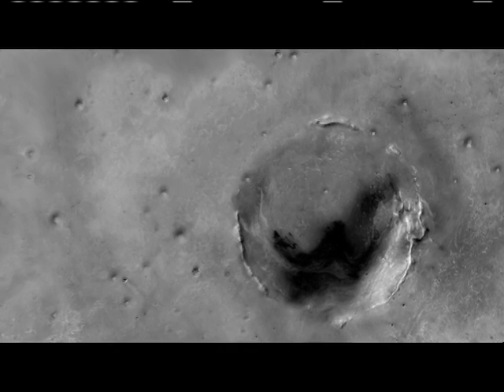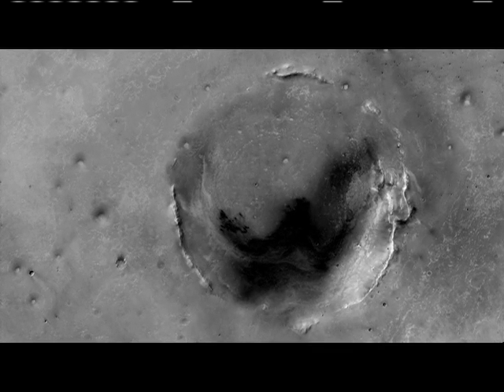Endeavour crater is a very large impact crater that's much older than any of those we've seen. We still have approximately 12 to 14 kilometers to get to Endeavour.